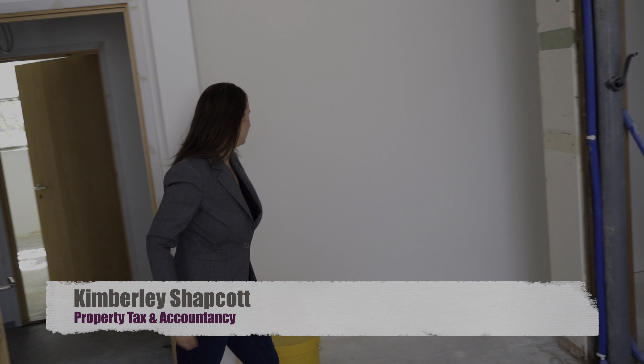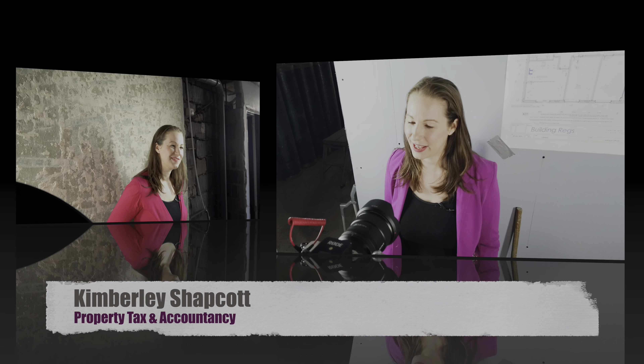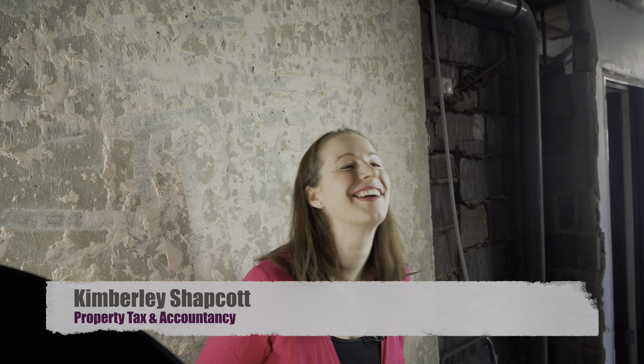Interest-only mortgages — can you claim your repayments on your tax return? Hi, I'm Kimberley Shapkot, qualified chartered accountant, property investor and entrepreneur. Let's sit down and have a chat.